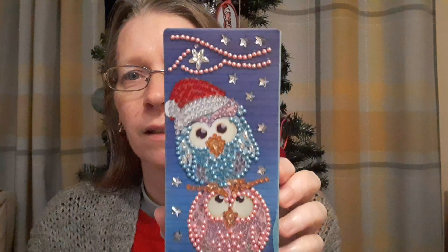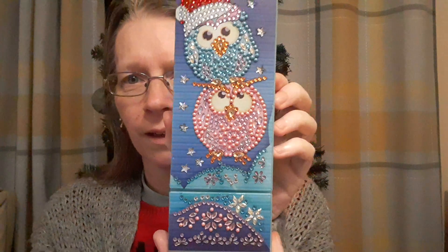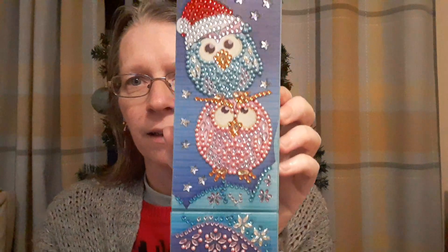One of my cats decided that he would try and sit on it and make it difficult for me to actually do it, but yeah.